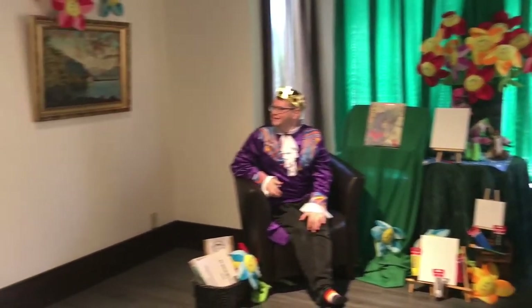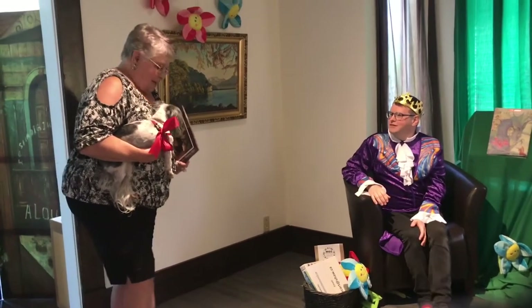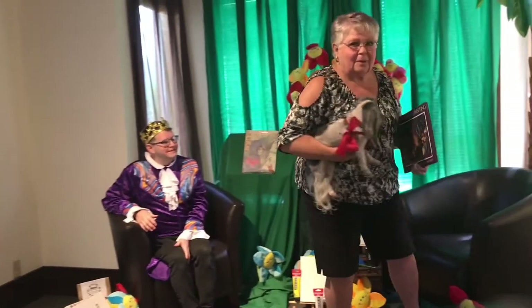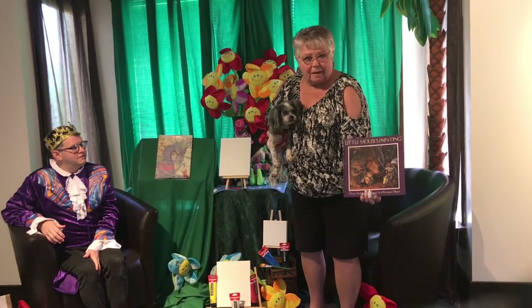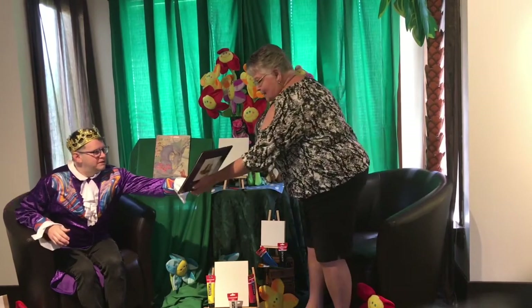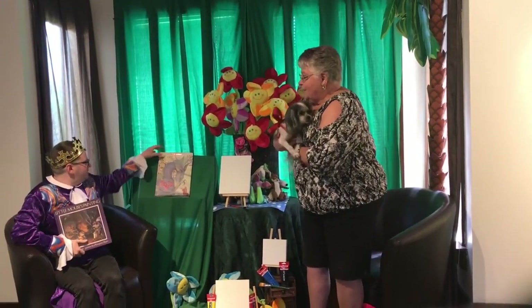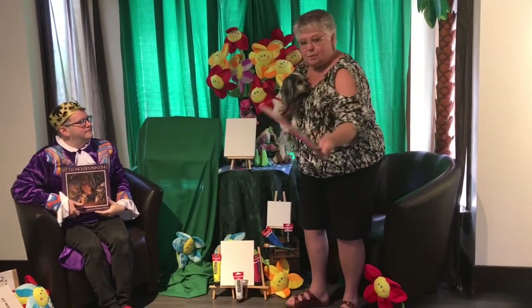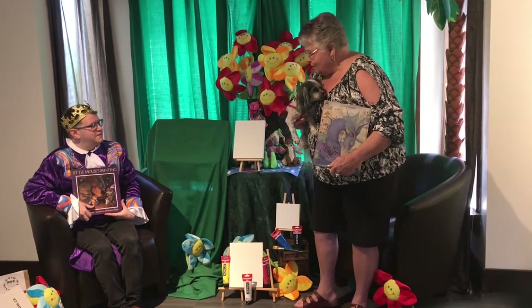Come on in. Hi King Trevor. Well hello, Library Lady Terry and Chanel. How are you today? Great to see you again. You look wonderful. Thank you. What story have you brought us today? I have got the Little Mouse's Painting. Well this looks like a fabulous story to end our storytime with. Thank you very much. Here's last week's book. I shall take that and put it back in the library for the other children to read. Thank you for all the stories. You're welcome.